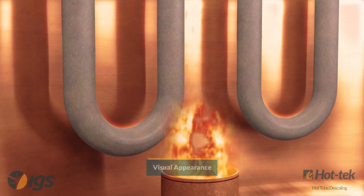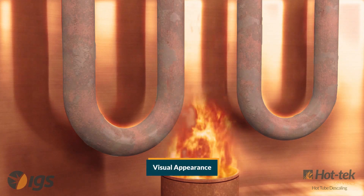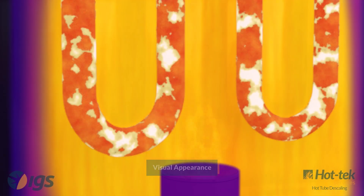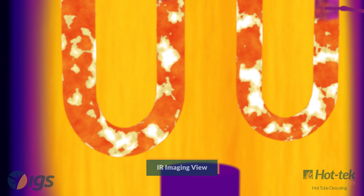Emerging scale acts as an insulator, hindering heat transfer and decreasing radiant section efficiency. As the scale grows, the furnace must be over-fired to overcome the insulating effects.